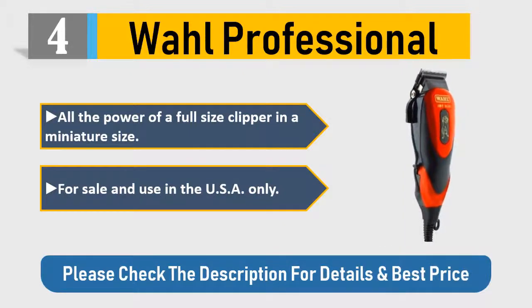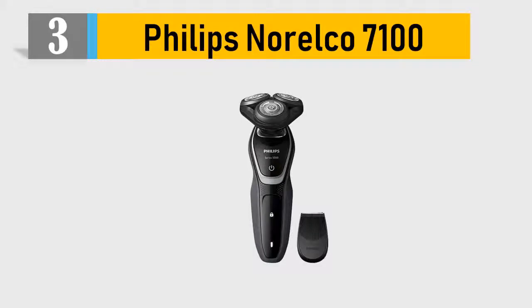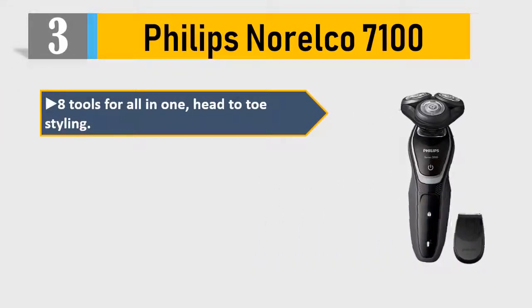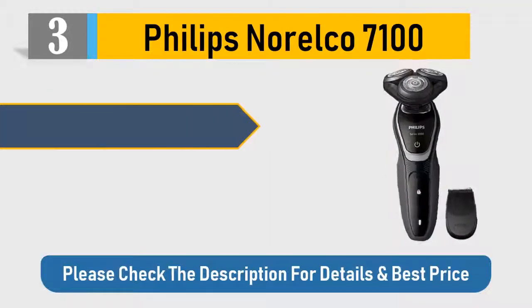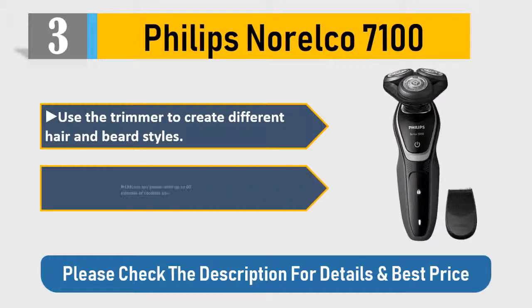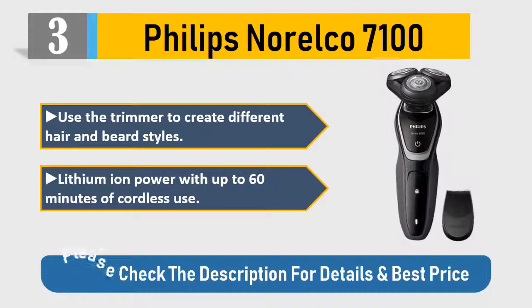Number 3: Philips Norelco 7100. Eight tools for all-in-one head-to-toe styling. Full-size metal guard trimmer, body groom, shaver, 18 built-in length settings. Use the trimmer to create different hair and beard styles. Lithium-ion power with up to 60 minutes of cordless use. Please check the description for details and best price.